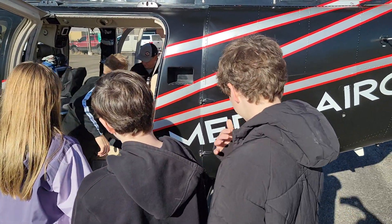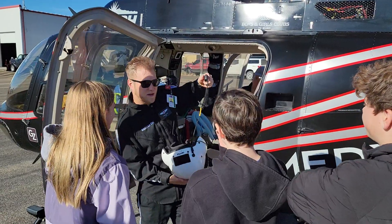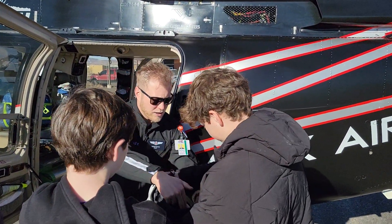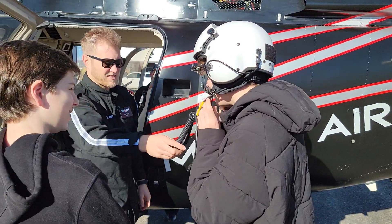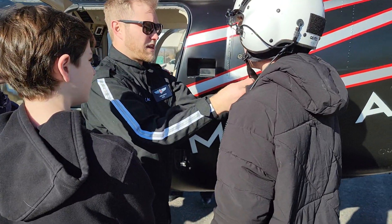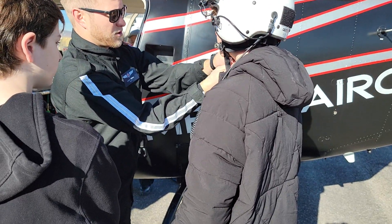We have a helmet — I'm going to have you try this on. When you put this on, you're going to pull these apart and your ears go in these ear cups right here. You have the snap right here; it goes underneath right here through this part.